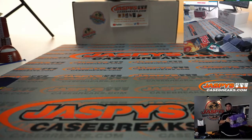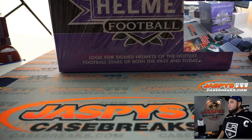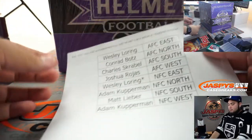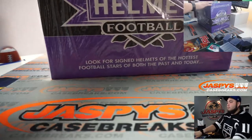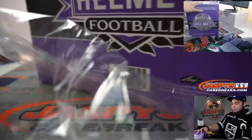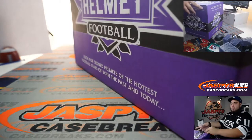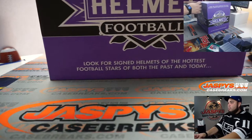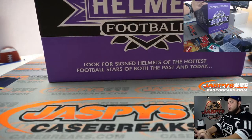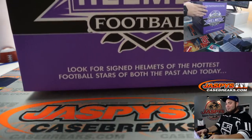Alright, the helmets are right behind me guys. We just have two loose boxes. Let me know if you want to trade. Oh wow, are you serious? Alright, I can't even — who am I for this one?